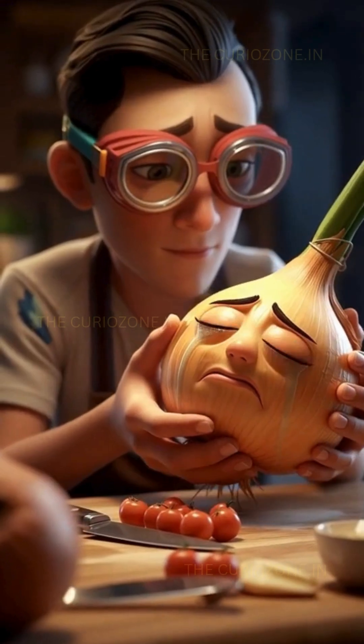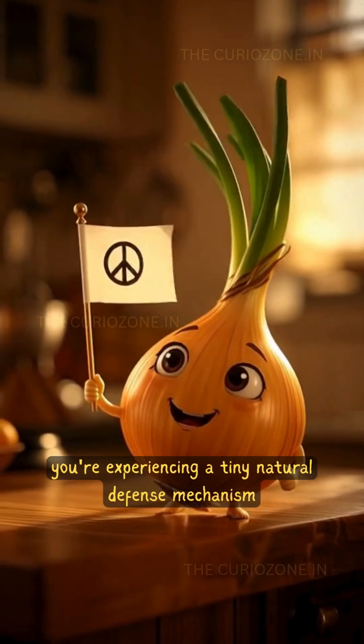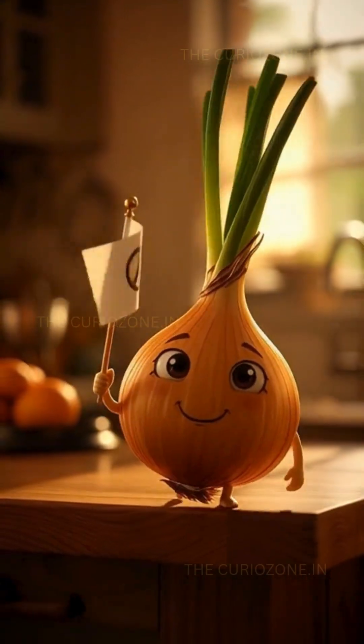Simple adjustments, effective results. So the next time an onion makes you tear up, remember — you're experiencing a tiny natural defense mechanism created by evolution. A fascinating reminder that even everyday ingredients hide deep scientific stories.